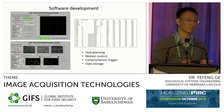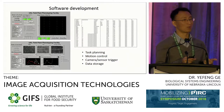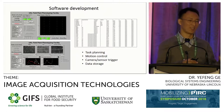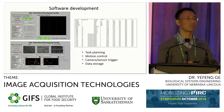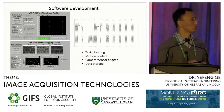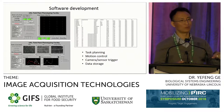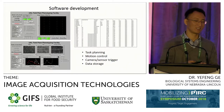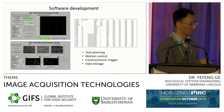The main functionality of the software is task planning. Before each day, we decide which plots to measure, create a waypoint map with X, Y, and Z coordinates, and upload it to the system. The system reads that sequentially and drives the sensor platform to each intended location for measurement. Motion control is a big part — we make sure the platform arrives at the right speed — and the software also handles camera and sensor triggering and data storage. This entire system is developed in-house at UNL.